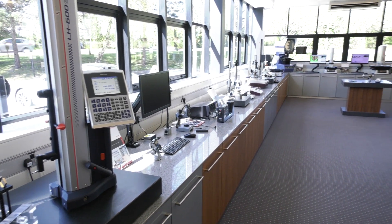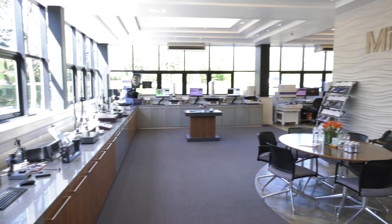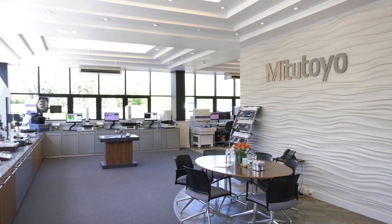Graeme, before we see some of these machines and go in a little bit more depth — what a fantastic facility you've got here. We do have a fantastic facility, Lindsay, and we would like to talk about a few of our CMMs that we have on show here today.